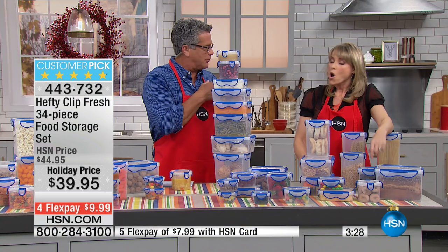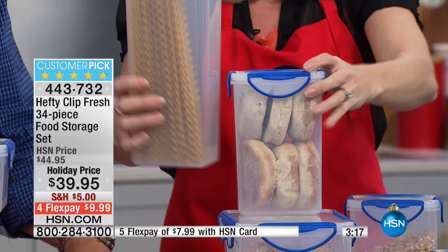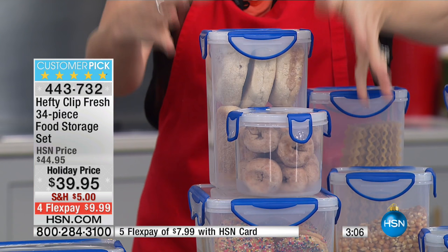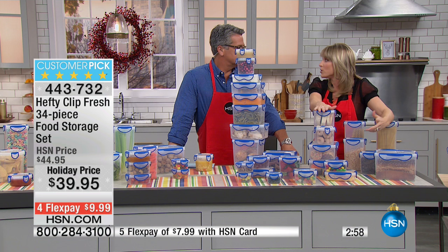I normally have square and rectangular containers, but I love the round ones — they work really nicely. That's why this set is a combination of everything, including vertical. You have both vertical and shorter containers — English muffins, bagels, mini donuts. The most important thing food storage claims to do but doesn't is keep out moisture and air particles, which contain the bacteria that biodegrades food.